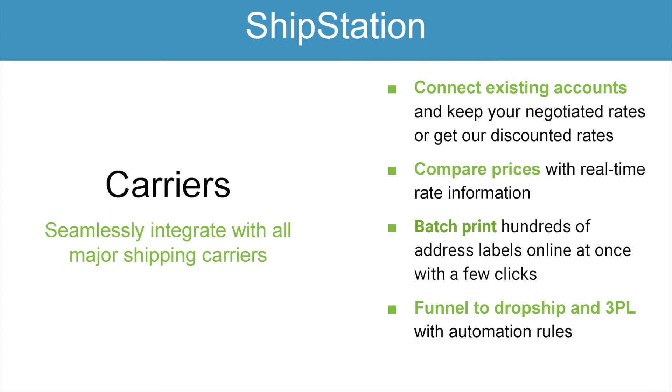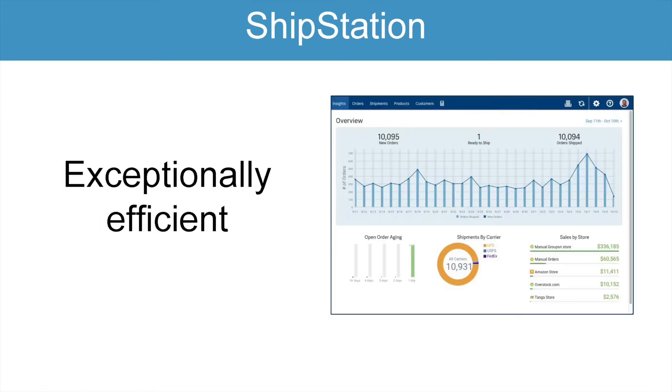We also help funnel dropship orders with automation rules, some of which we'll discuss shortly. The last piece of our mission — exceptionally efficient — we provide a vast amount of data to our merchants so they can make informed decisions about how to grow their business. We break down your sales by channel so you can get a better idea of what selling channels are working best for your products. We also give you historical data so you can plan ahead, see when your influxes of sales are going to happen, and order more inventory to make sure you're ready.